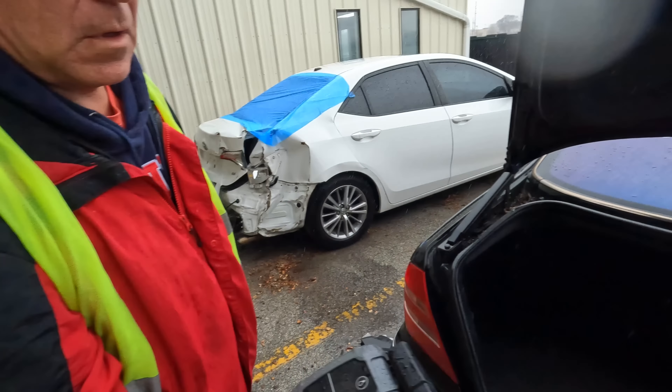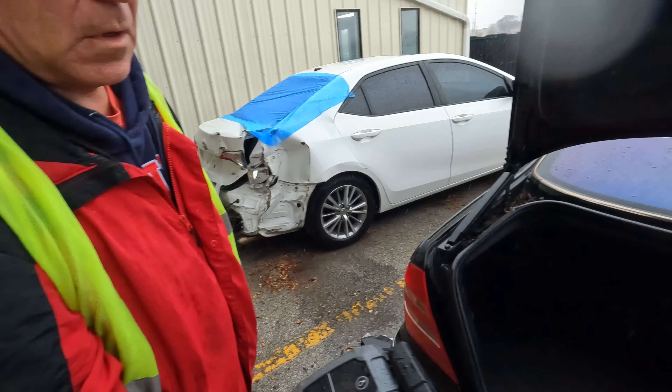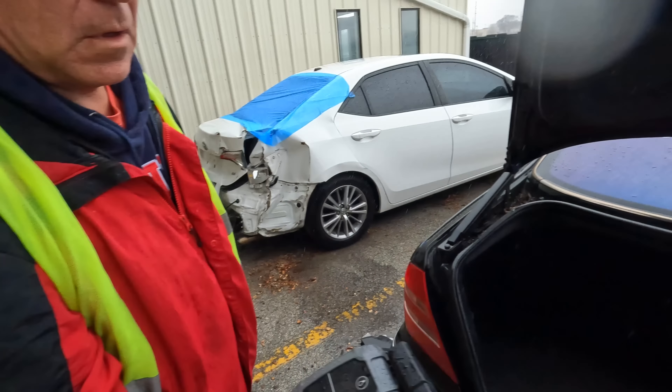That engine looks rusty, and there's an awful lot of coolant in there - that's concerning. Okay, you know what time it is - we've got to move on over to the fire chicken.